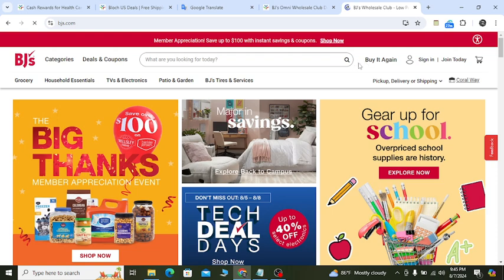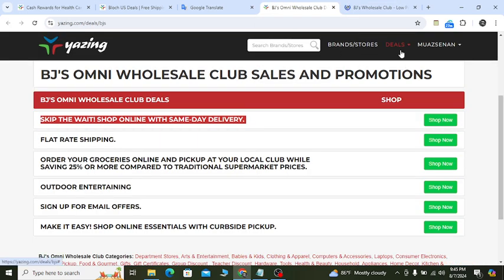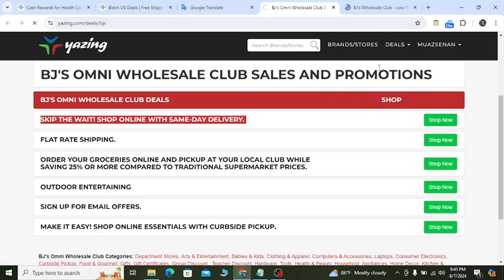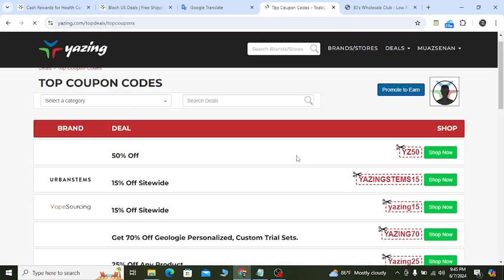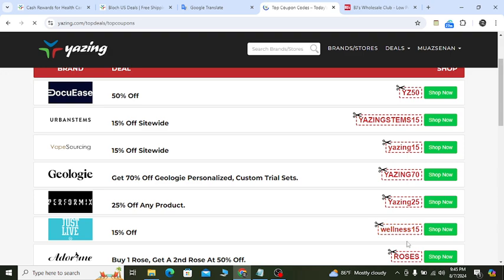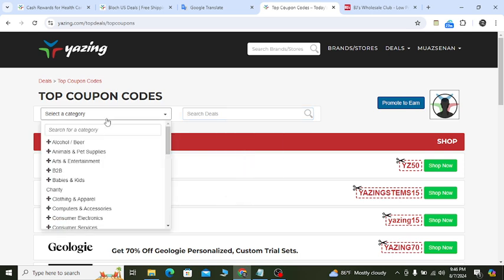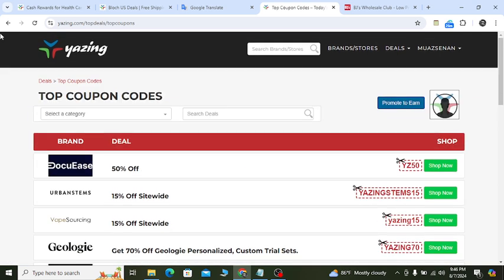Now let's say you need a discount for other websites — you need coupons for other websites and services. Click this deals page and click 'Top Coupon Codes.' You will feel happy because you will get lots of coupons for different websites. All of these coupons will work for you. In the search option you can search with any keyword and get coupon discounts. On the left side you will get categories which will help you to save money.